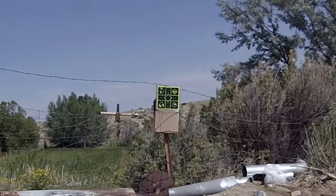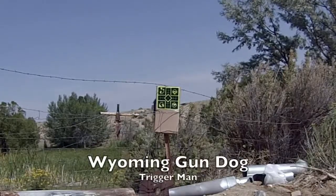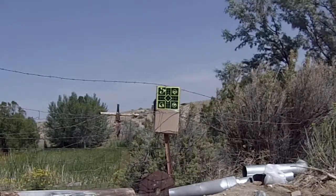Wyoming Gundog was nice enough to clean my barrel for me and we put some more rounds in it, really tightened up the grouping.